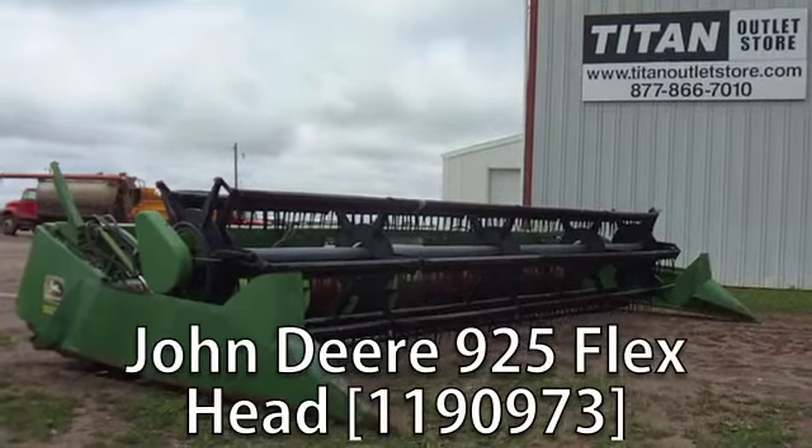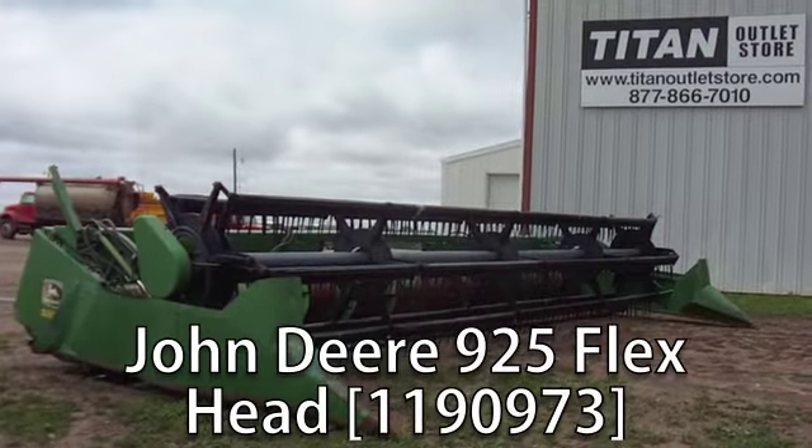Now available at your Cherokee Titan Outlet Store, a used John Deere 925 flex header.